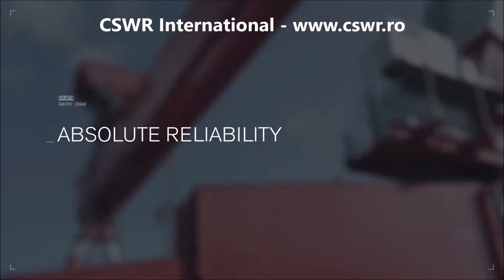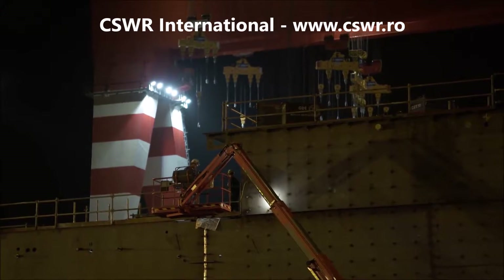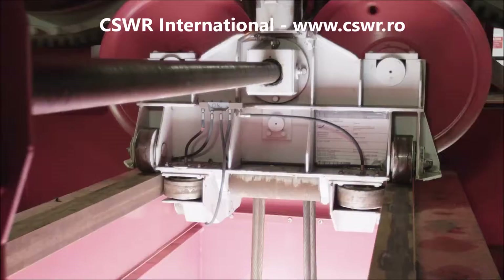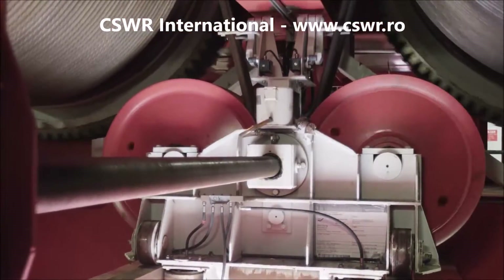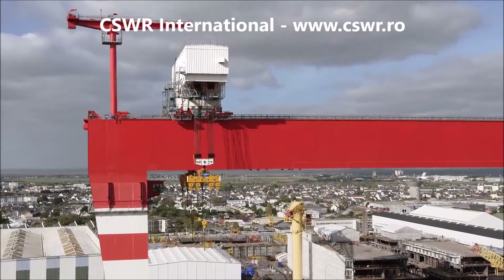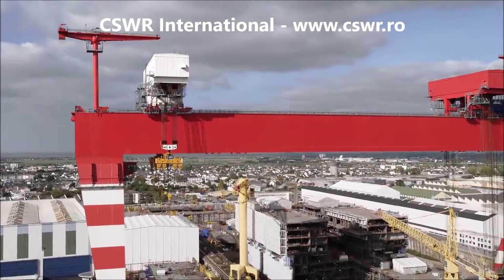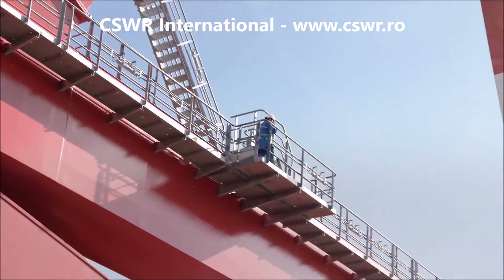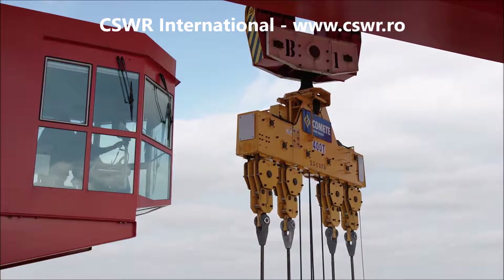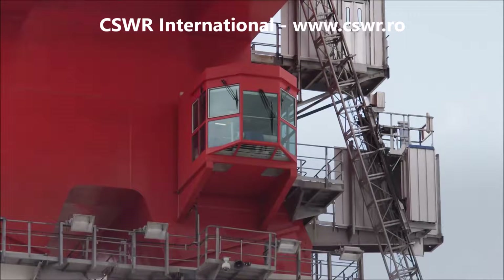Absolute reliability. Due to its high quality, the Goliath has an outstanding availability even under the toughest operating conditions. For the mechanical components, exclusively approved products from leading European manufacturers are used. Besides the higher reliability, this has another advantage for the shipyard operator — should spare parts be needed, they can easily be purchased worldwide. Via the TeleLink system, our engineers and service technicians can log into the control system worldwide and fix an error directly. Also, changes of the operating software and program optimization can be performed fast and target-oriented.